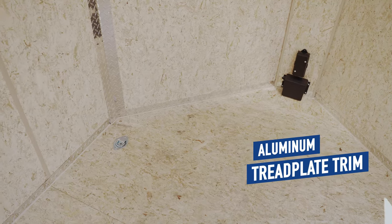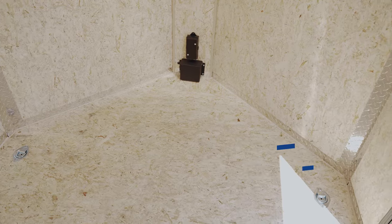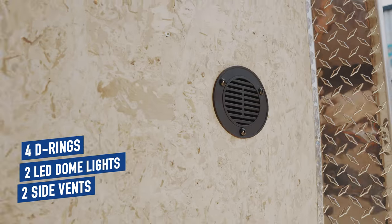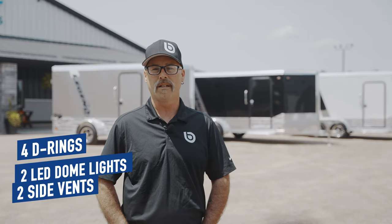Aluminum tread plate trim is a nice addition to the interior as it accentuates the clean, crisp look that Legend is known for. Four recessed D-rings, two LED dome lights, and two side vents finish off the interior and bring functionality to the forefront.